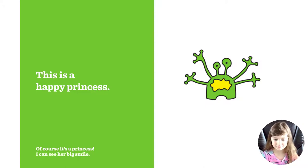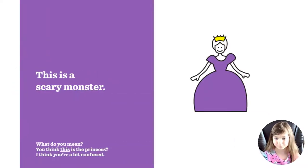This is a happy princess. It's not — of course it's a princess, I can see her big smile. It's not a princess, it's a frog. Hmm, it's a scary creature I guess, or a frog.